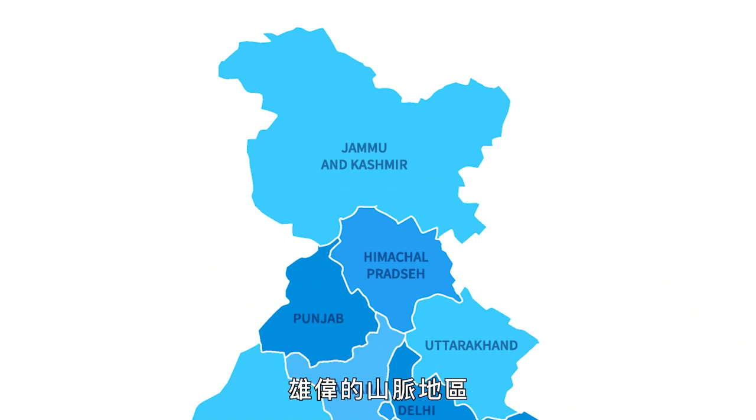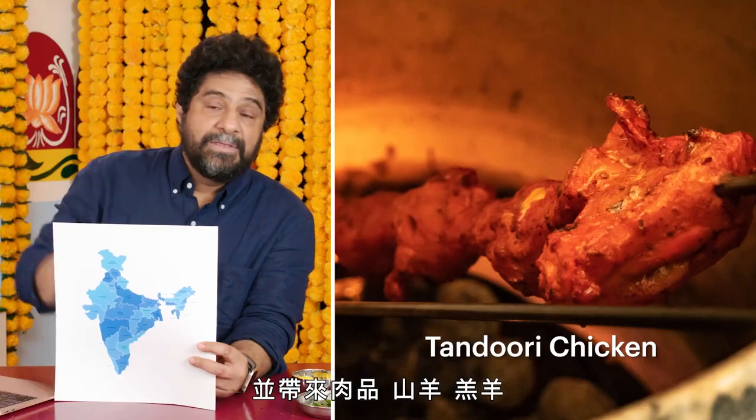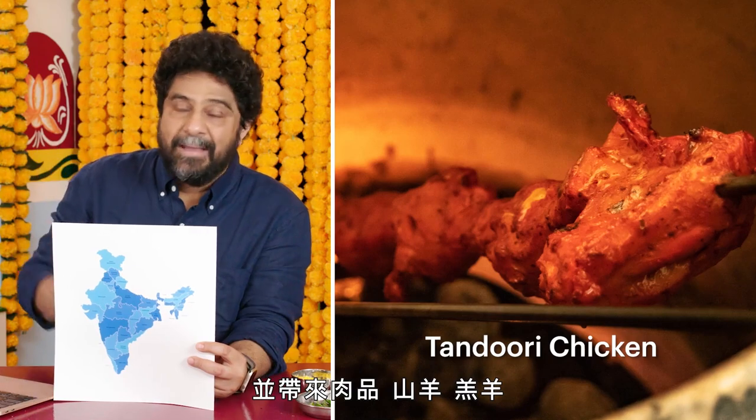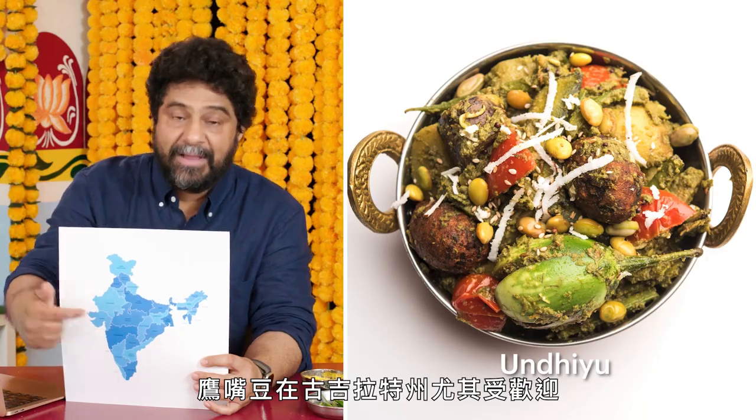North India is where the Himalayas are, the great mountain range — a lot more dairy, a lot more protein-based. This is where the Persians and the Middle Easterners made their way down and invaded India, bringing with them meats: goat, lamb, chicken, peacock. Over here on the West Coast, Gujarat — a lot of the cuisine there influenced by East African ingredients. Think tamarind, think okra. The chickpea is especially popular in the state of Gujarat.